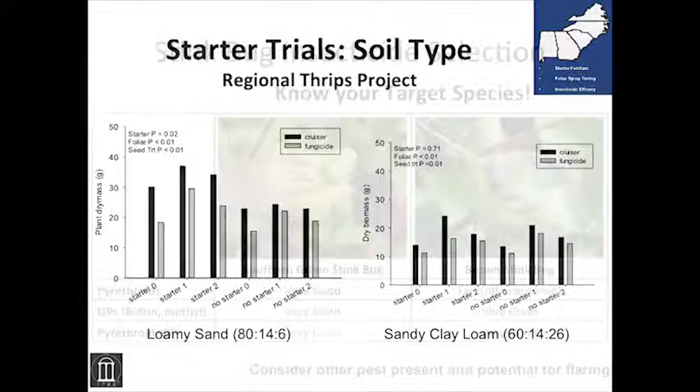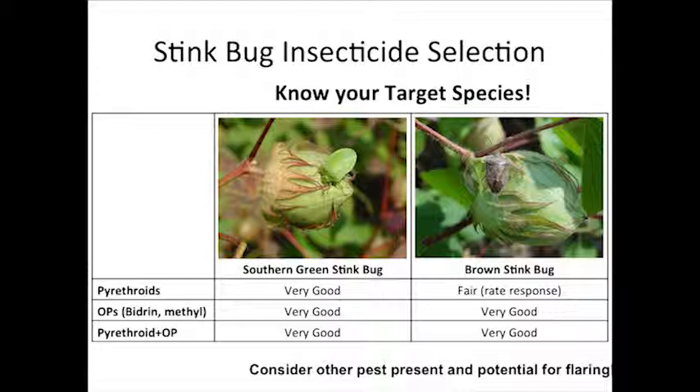If we're going to do something for thrips, we need to treat them early. We used to spray a lot of cotton at the fourth and fifth leaf. Folks, we were too late — we were way too late.